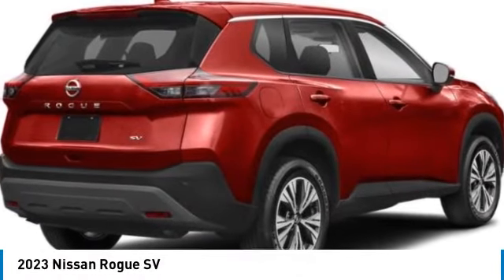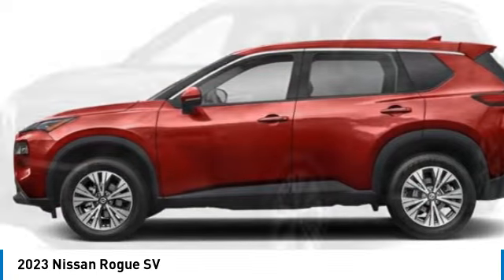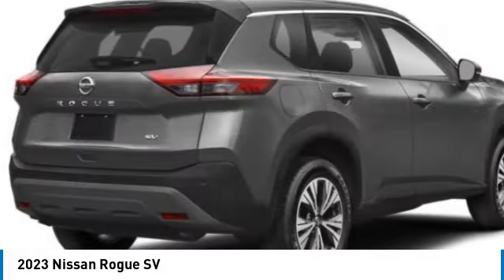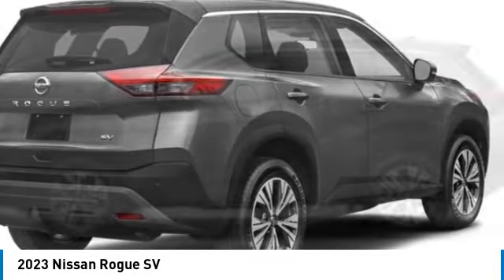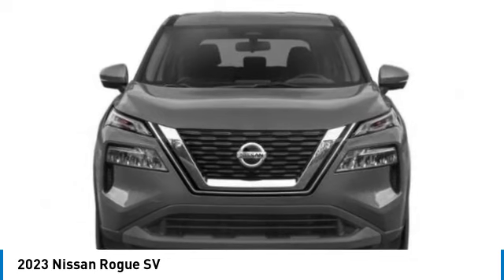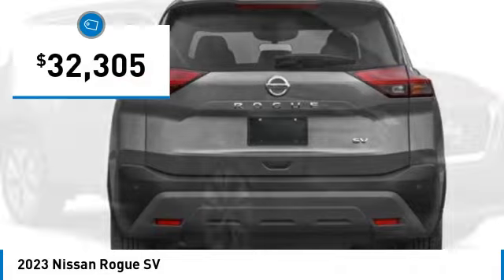Come test drive the 2023 Rogue. The stylish Rogue gets 27 miles per gallon and still boasts nearly 58 cubic feet of cargo space. With a 5-star side impact safety rating and confident handling, the Rogue is more than you expect and everything you deserve. And is priced below $35,000.